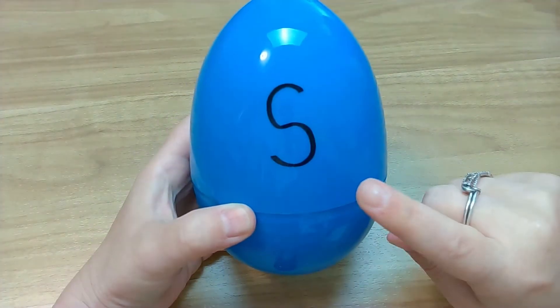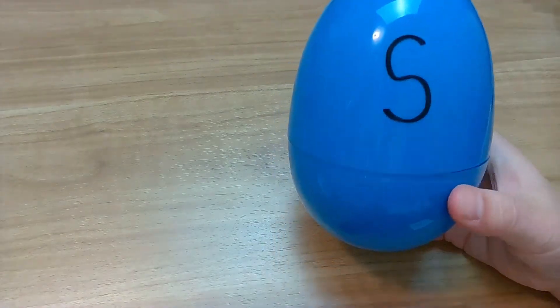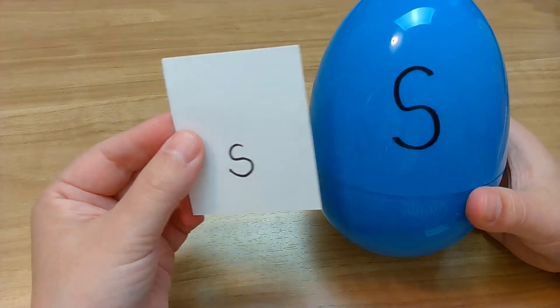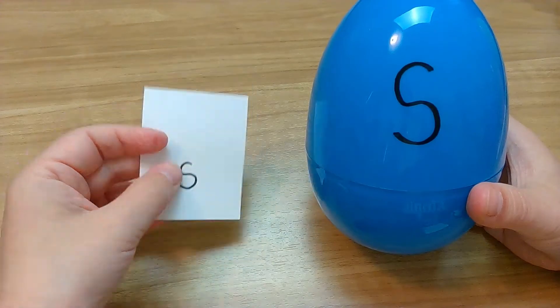Make sure you have all of your lowercase letters out in front of you and let's get started. Here we go — first letter. Good looking! You found that one so fast! S! And S is super cool because it looks exactly the same, except the lowercase one is just smaller. So awesome!